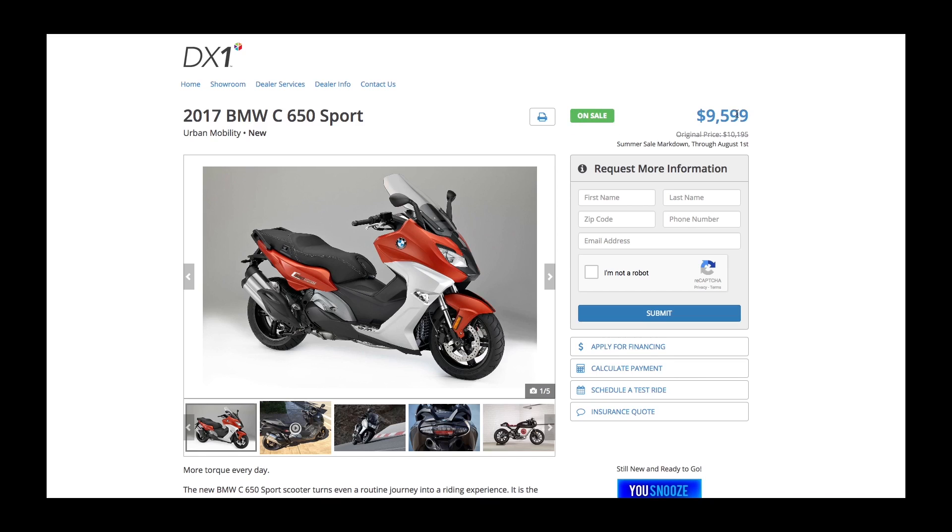Pricing has been moved up to place it in line with the model information and to create more space on the screen. Any additional price information you've added to the model will appear right below the price.